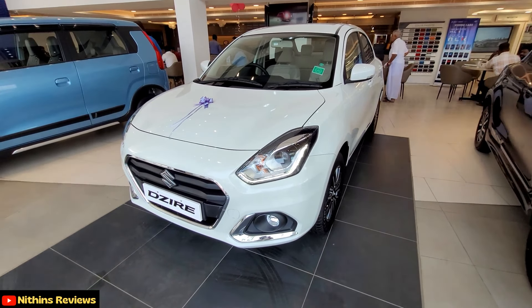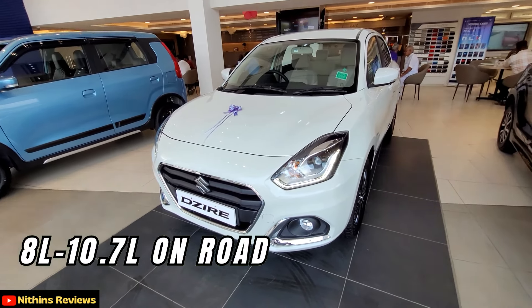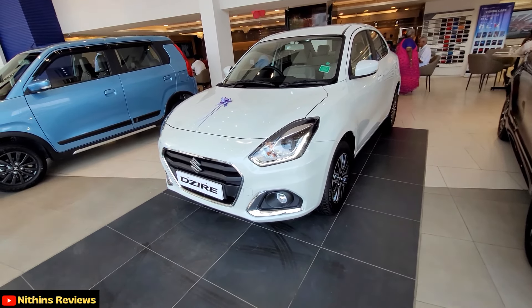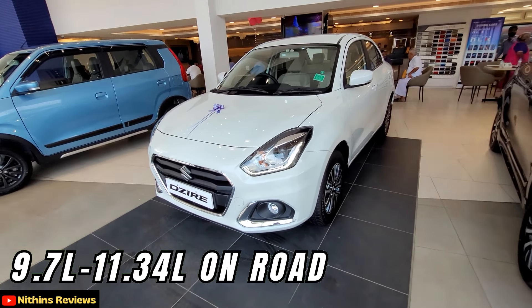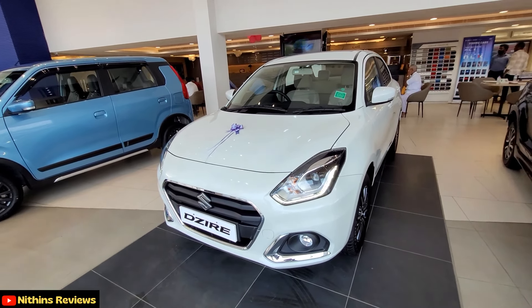So let's talk about the pricing. For manual transmission, the car is available from 8 lakhs to 10.7 lakhs on-road. The VXI variant is available for 9.7 lakhs to 11.34 lakhs on-road. For detailed pricing, you can approach Vishnu Cars.